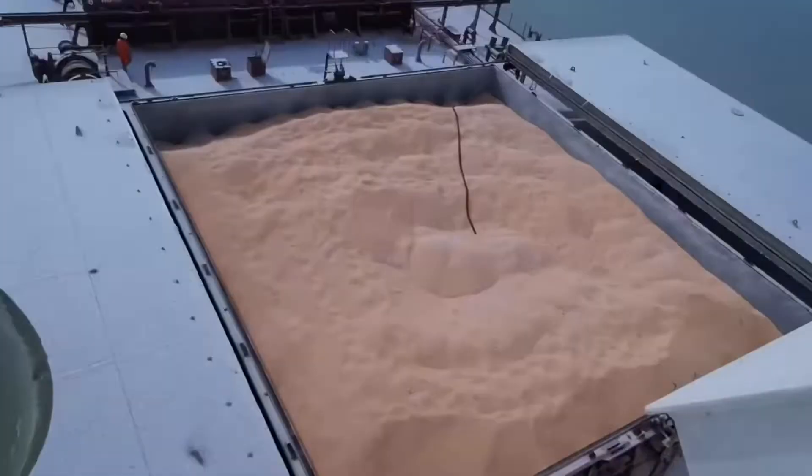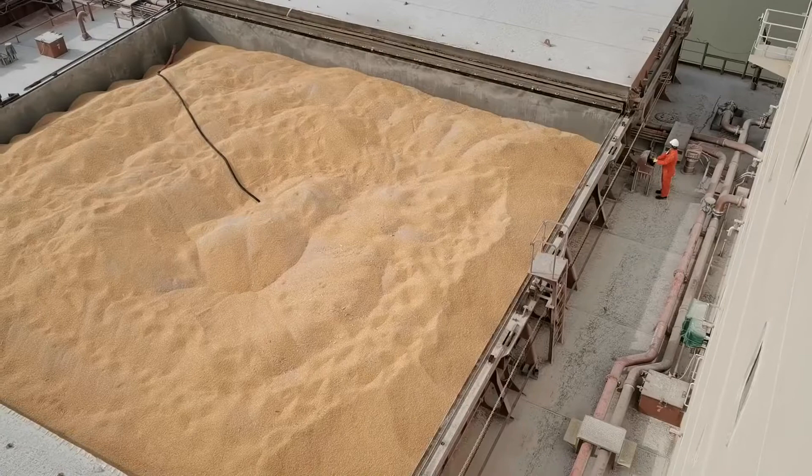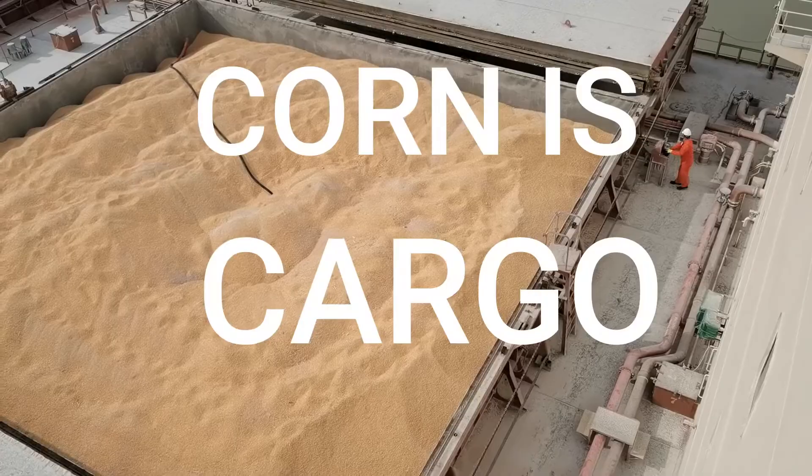This is corn. I'm sure everybody knows what this is. For farmers and people who live from the provinces, corn is food. But for seafarers, corn is cargo.